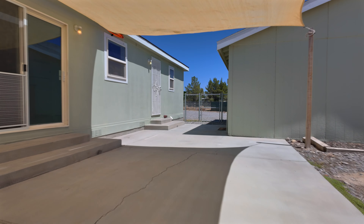This property can be used as a mini farm. The fully fenced backyard is perfect for pets and privacy. There's also a chicken coop.